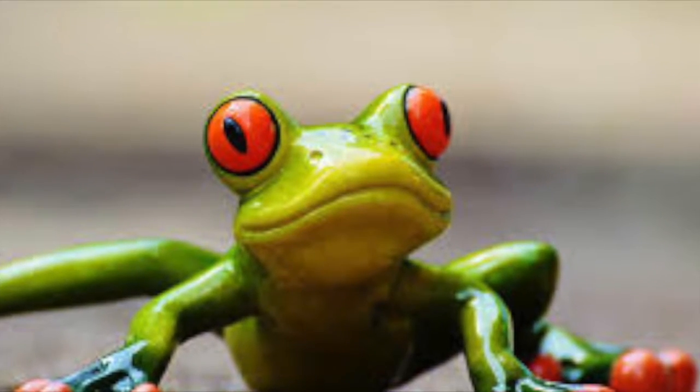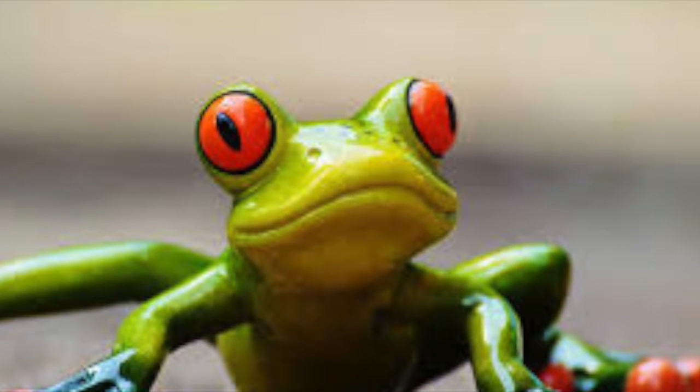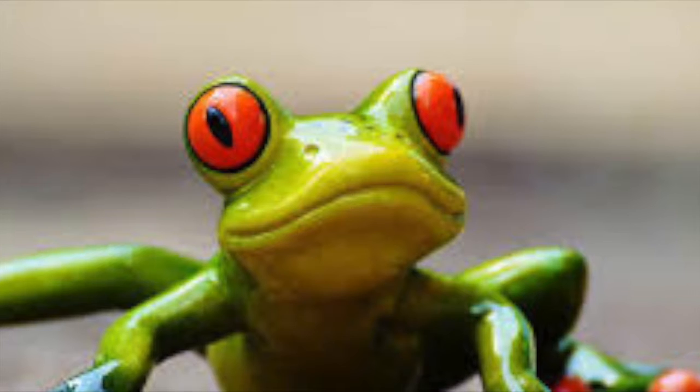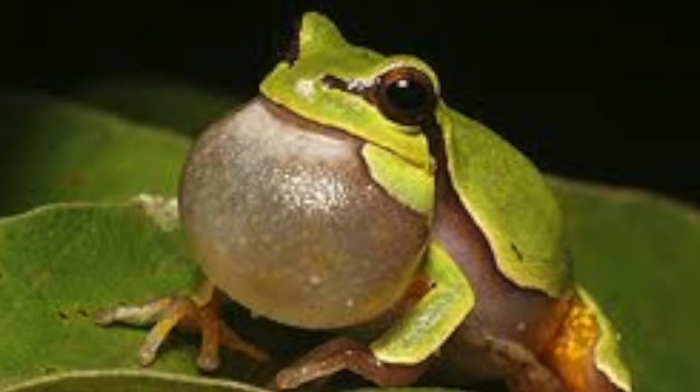They hibernate at the bottom of ponds or in shallow mud. Their metabolism slows and they use their fat reserves to last throughout the winter. They rest on top of the mud so their skin can absorb oxygen and water.